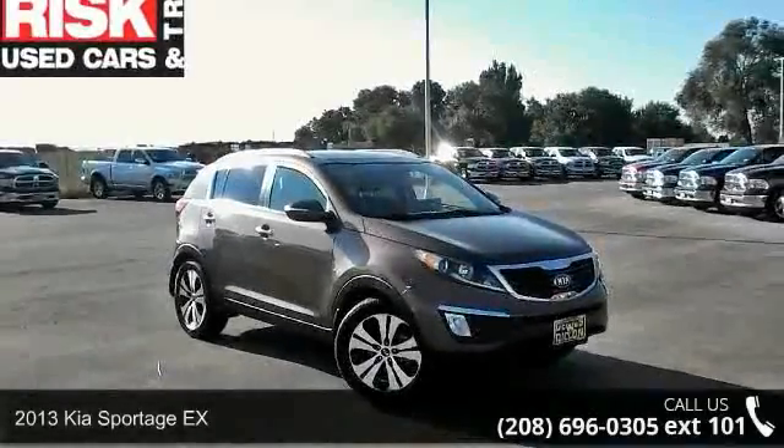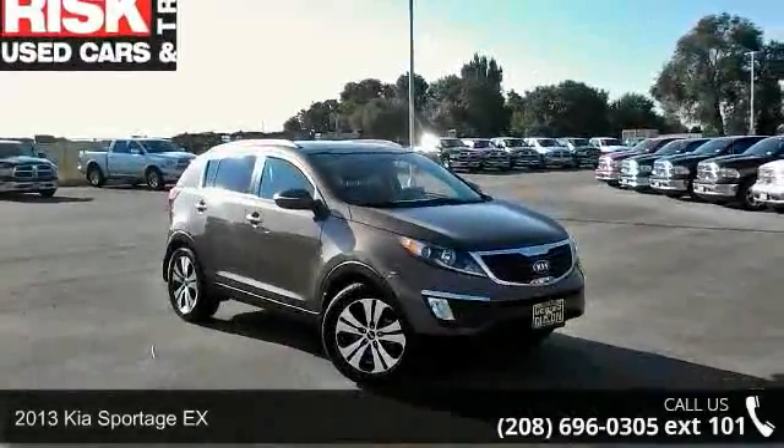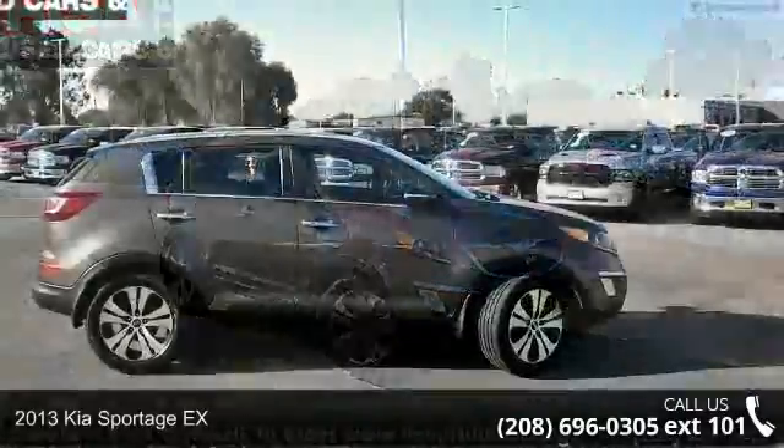Check out this 2013 Kia Sportage X. This may be the set of wheels you've been looking for.